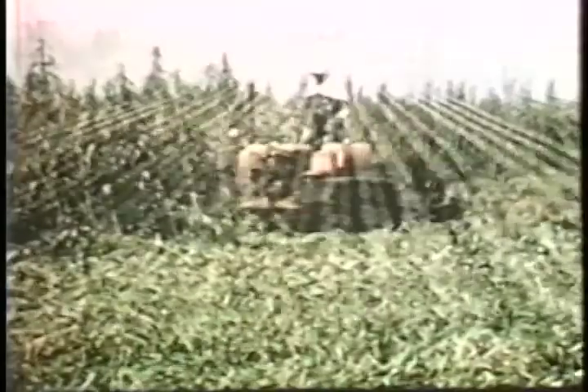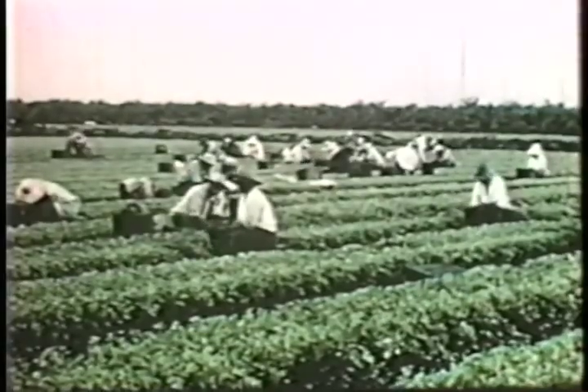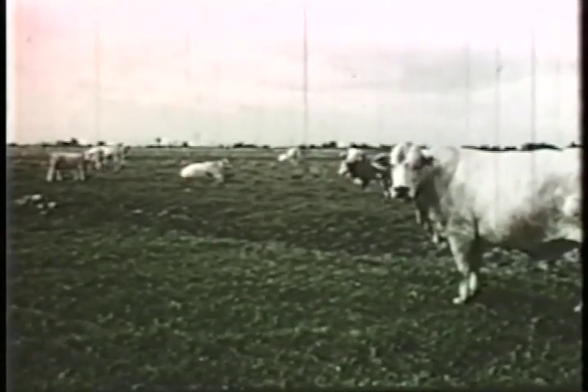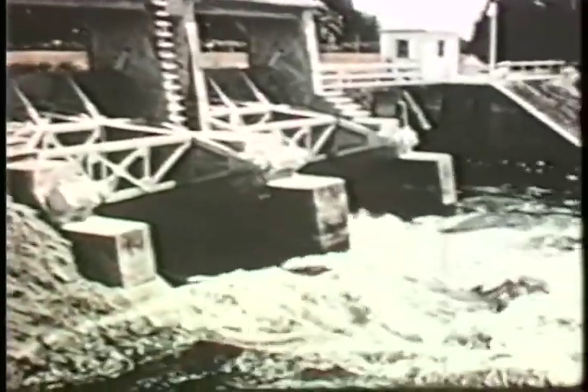Improvements in flood control resulted in intense agricultural development around the lake. Sugar cane and winter vegetables were planted to the south of the lake, and dairy farms and cattle ranches were established to the north. These activities produced unnaturally high concentrations of nutrients, especially phosphorus, which flowed or were pumped into the lake.